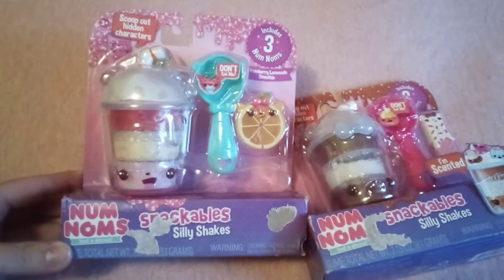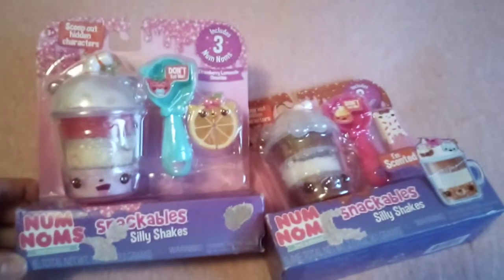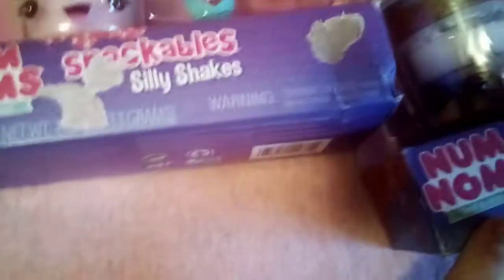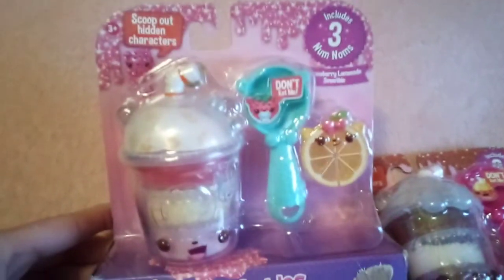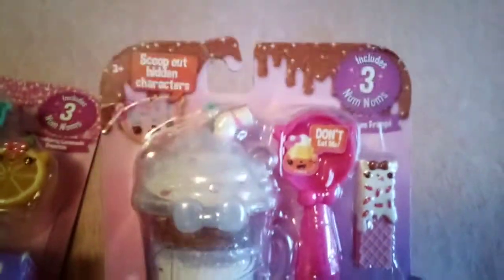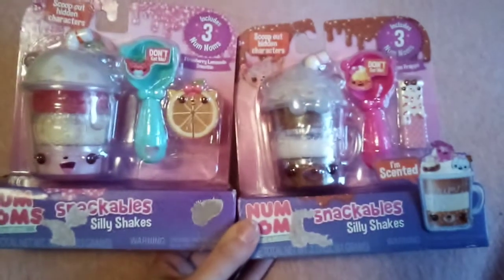Next up, I got her these stackable Silly Shakes. I believe these are $2.50 each, again on clearance — I believe they were $7.88 or $8.88 prior. As you can see, I took the clearance stickers off them and it did cause a boo-boo, but oh well, I'm not re-gifting these, I'm just giving them to my daughter. It's just a shake with three different smoothies in there — you can mix them, and it has a scoop and the flavor. She likes Play-Doh and slimes and all that kind of stuff, so she'll like these.